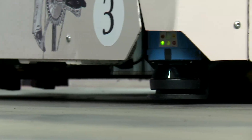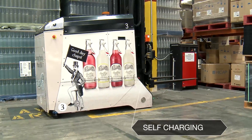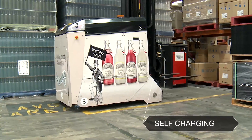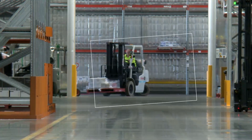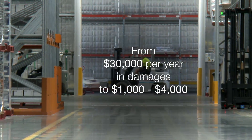They are very reliable, but we do a lot of preventive maintenance every year to make sure that they fulfil every day. Damage by forklift was costing us $30,000 a year — now we're roughly between $1,000 to $4,000.